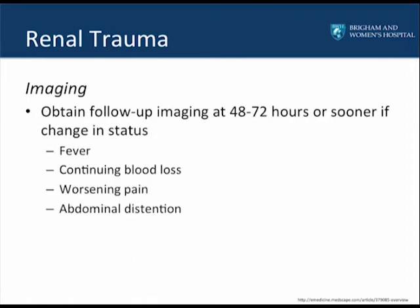Imaging should be obtained at 48 to 72 hours after the initial presentation, or sooner if there is a change in status, including a fever, continuing blood loss requiring transfusion, worsening pain, or abdominal distension.